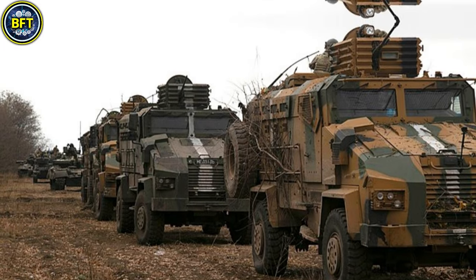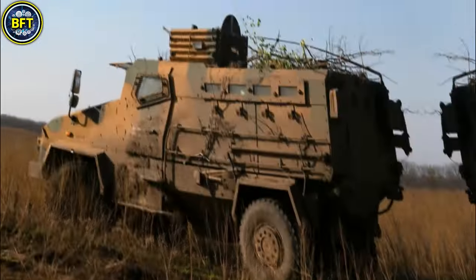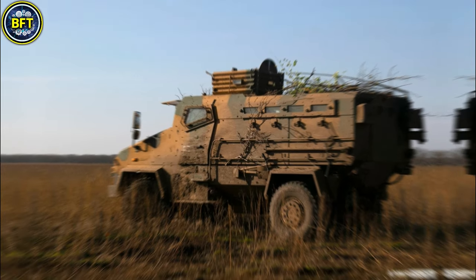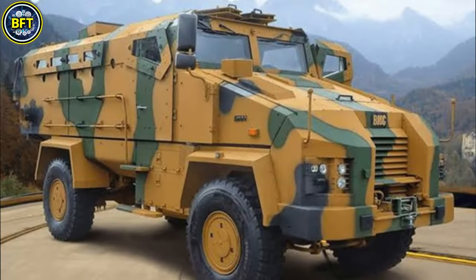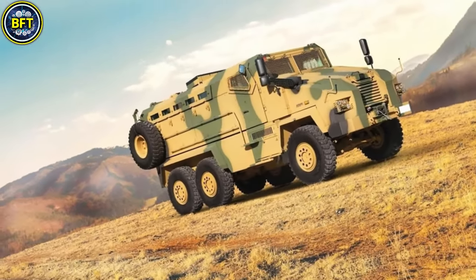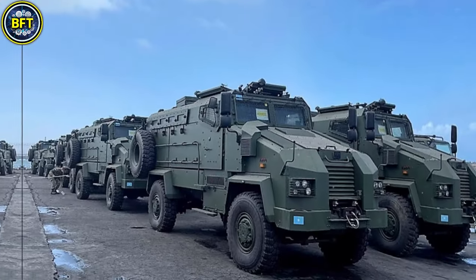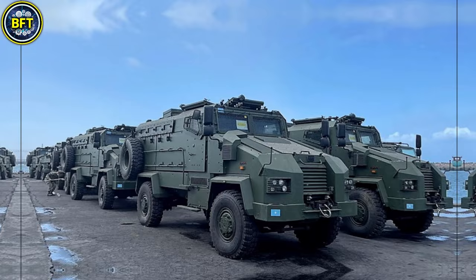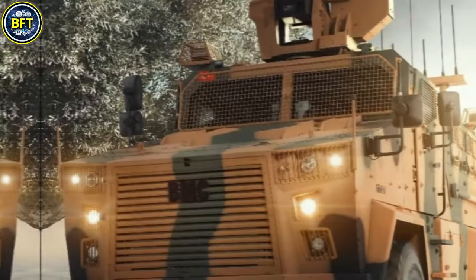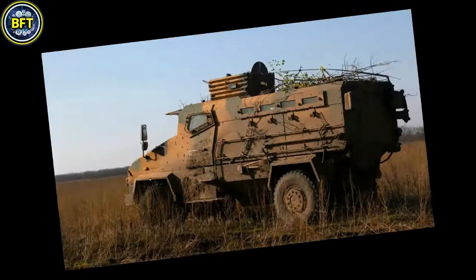The Kirby, or Hedgehog, is designed with a V-shaped hull to deflect explosive blasts, protecting troops from mines and improvised explosive devices. This robust vehicle, weighing around 16 metric tons, measures 6 meters in length, 2.5 meters in width, and nearly 3 meters in height, providing significant internal space for up to 13 soldiers. Equipped with a diesel engine generating between 270 and 350 horsepower, the Kirby can reach speeds of 60 kilometers per hour and has an operational range of up to 1,000 kilometers.